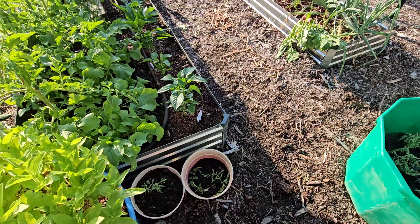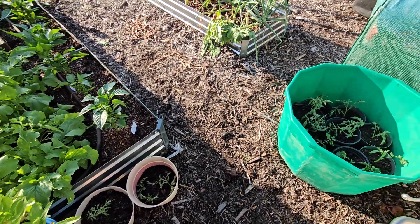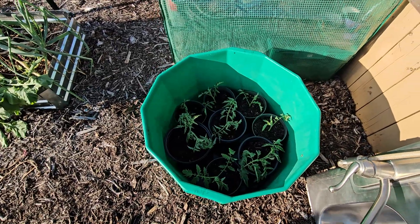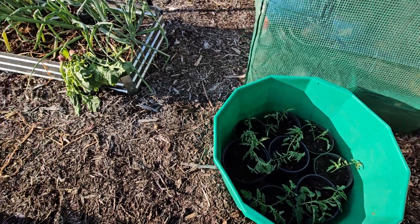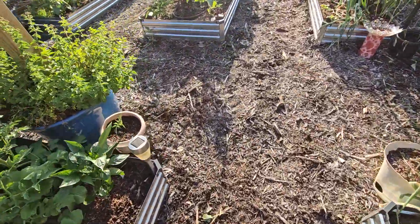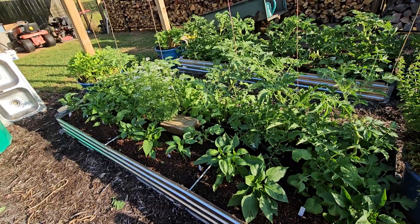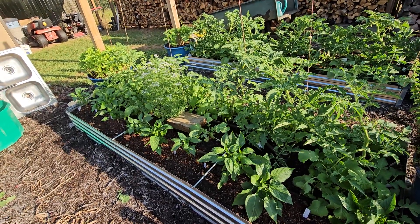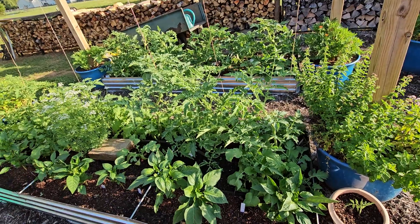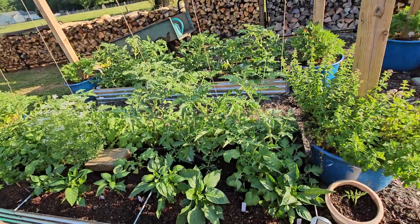As I went through I just pulled the suckers off. There's some, there's some more. Those are all just big beefsteak. I'm just going to get those to keep going, and then hopefully as these die off I can have other ones to replant.